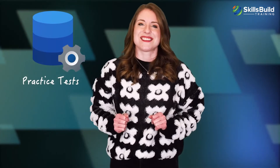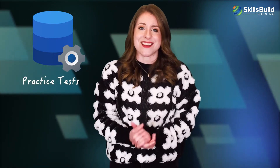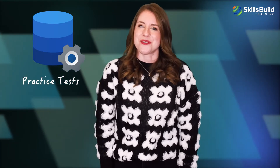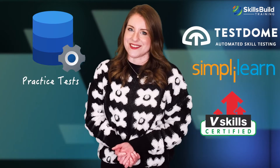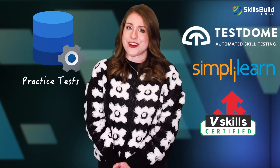Coursera modules of the IBM Data Science Professional certification include several practice tests and activities, and every module gives candidates practical problems to solve based on real data sets. You can also check out data science practice tests at Test Dome, Simply Learn, and B-Skills. Links to these additional practice tests can be found in the description.